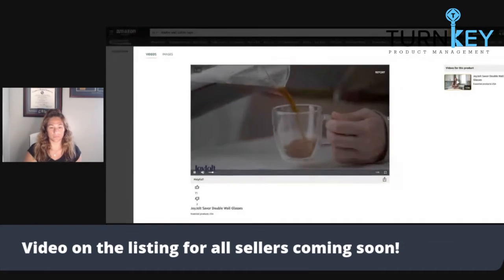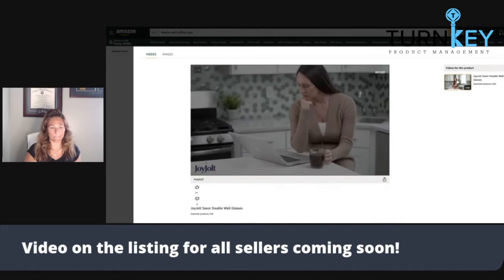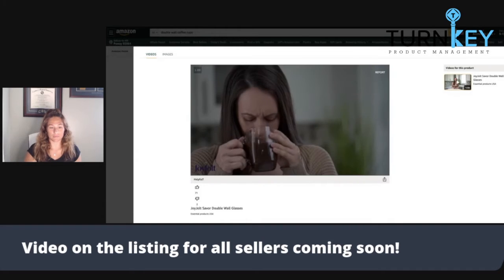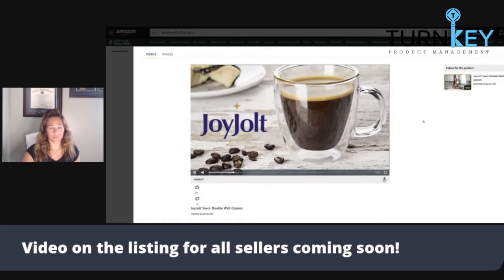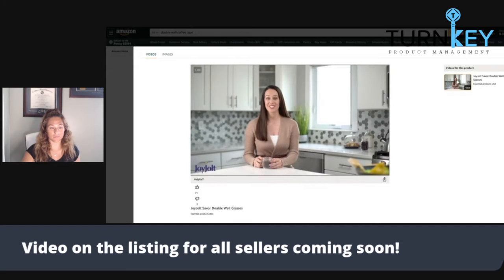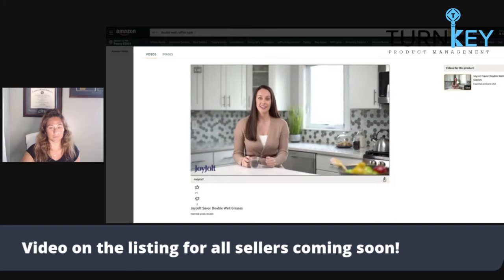Don't you hate it when you pour yourself a hot cup of coffee or tea, get distracted by work or the internet or a phone call, and when you finally take a sip your beverage is ice cold? Well, with a JoyJolt double wall glass mug, you never have to worry about your beverage getting cold again. The double wall design keeps your drink extremely well insulated so your drink stays at the perfect temperature.